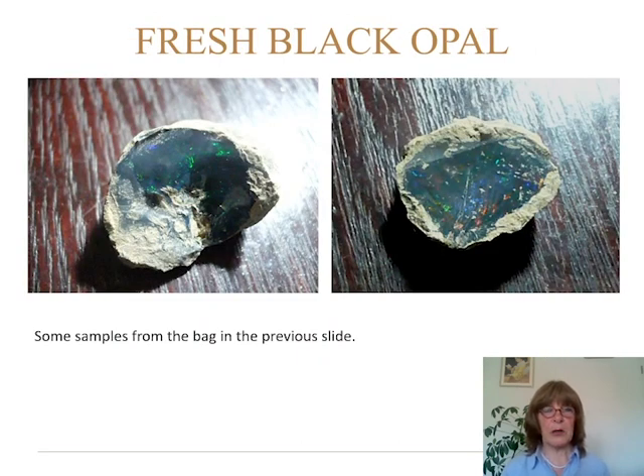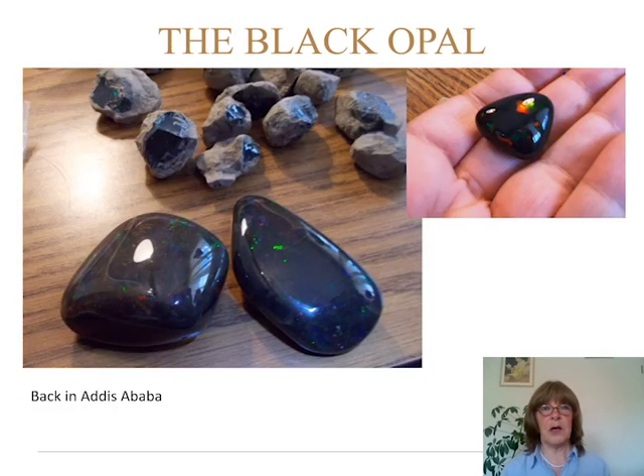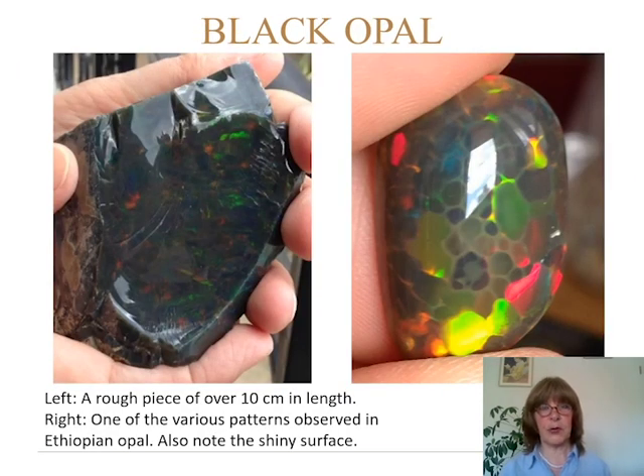Back in the hotel we inspected the samples that were in the bags, and this is what we found — beautiful reflexes, nice big pieces. And back in Addis Abeba, Teddy showed us some more of his large pieces — some of them are really enormous. These are two special pieces: the left one is a 10-centimeter-long full opal with patches everywhere. The right one has a leopard pattern made of common opal surrounding the patches of precious opal — please note the shiny surface, and I will get back to this in a moment.